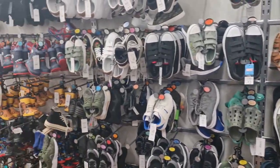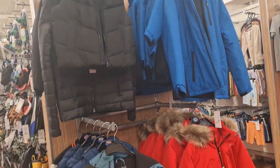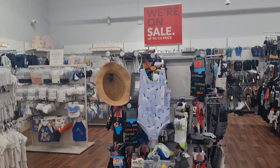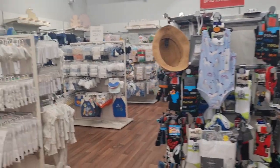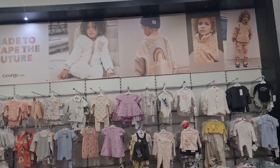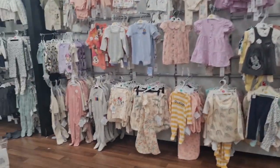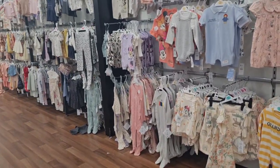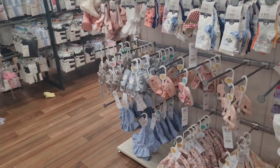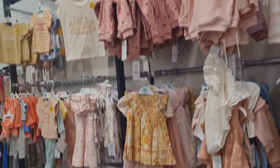Boys footwear. Children's coats and jackets. Baby wear — lots of pretty, beautiful items. Cute little boots, tops, and dresses.